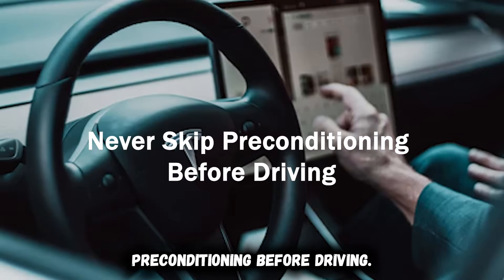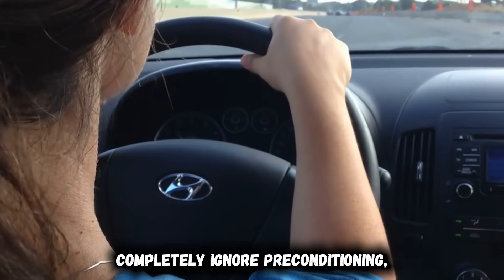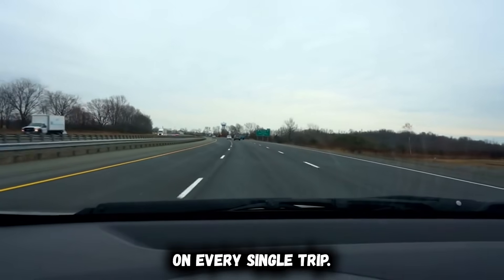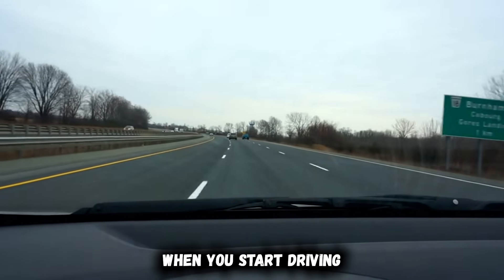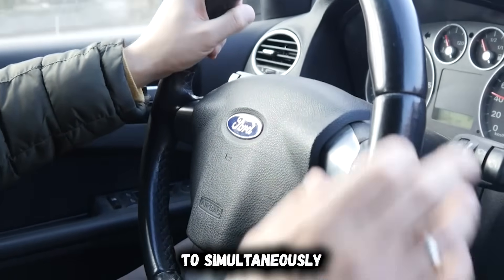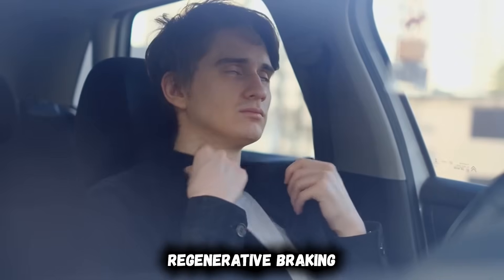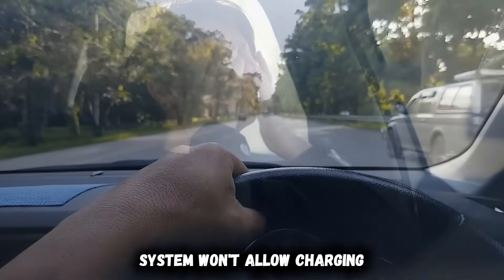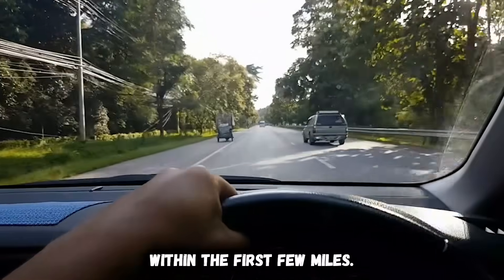Never skip preconditioning before driving. Most EV drivers completely ignore preconditioning, and it's costing them 20–30% of their winter range on every single trip. Without preconditioning, your battery stays too cold when you start driving. Energy consumption immediately skyrockets because you're asking a cold battery to simultaneously power the vehicle, heat itself, and warm the cabin. Regenerative braking barely functions because the battery management system won't allow charging into a cold pack, and range drops drastically within the first few miles.